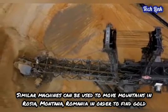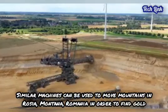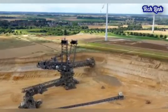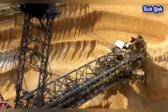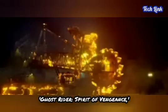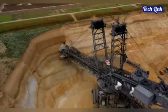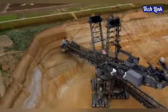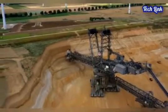Similar machines have been proposed for use in Rosia Montana, Romania, in order to find gold. Canadian business Rosia Montana Gold plans to use Bagger 288 to assist in achieving this goal. Bagger 288 also appeared in the 2012 film Ghost Rider: Spirit of Vengeance, where the protagonist uses the machine as a form of threat against opponents.